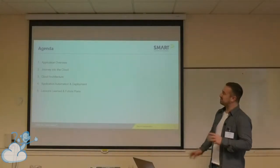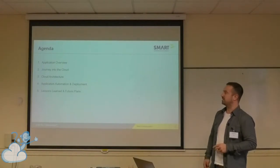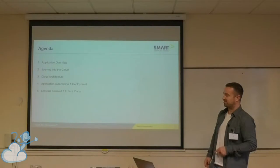The agenda is going to give an overview of the application and our journey into the cloud, which started about five, six years ago now — our cloud architecture, automation, deployment, and some lessons learned and our future plans.